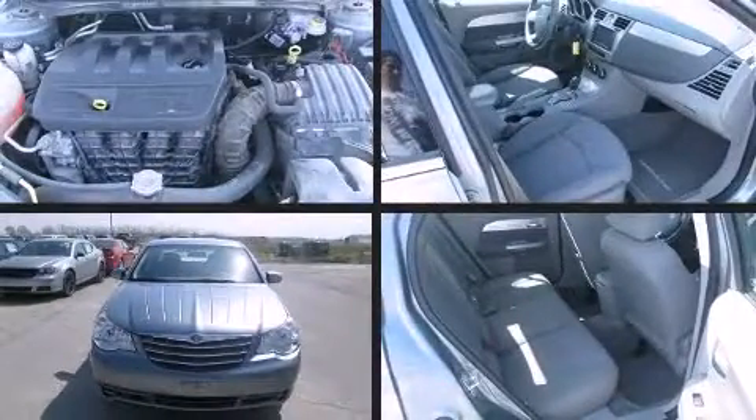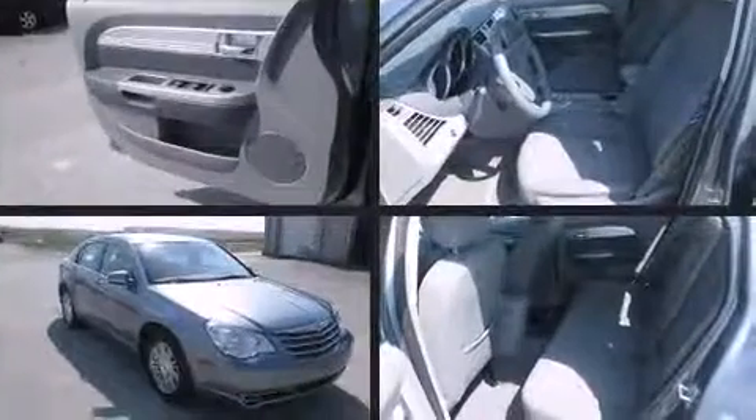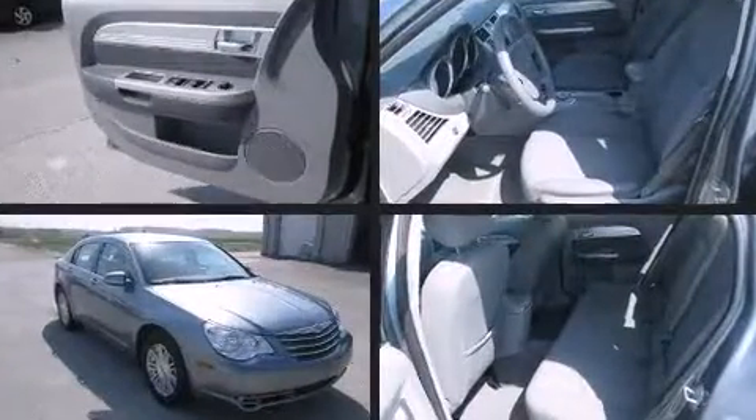Introducing the 2008 Chrysler Sebring. It features an automatic transmission, front-wheel drive, and a 2.4-liter four-cylinder engine.